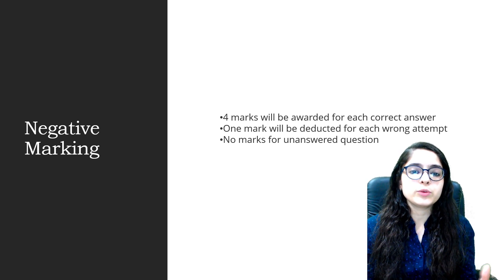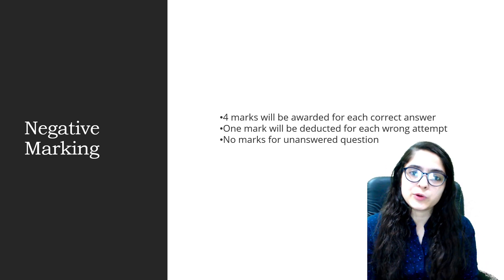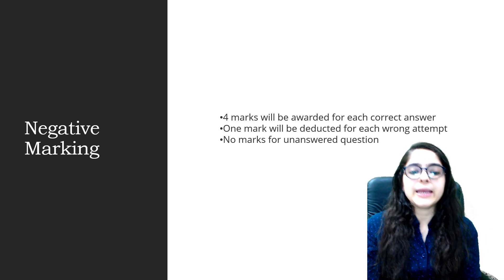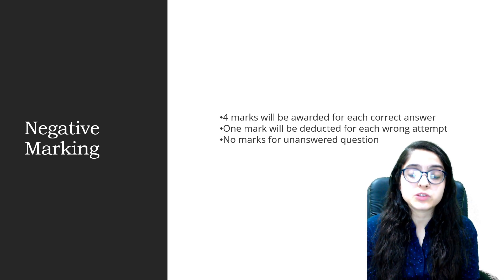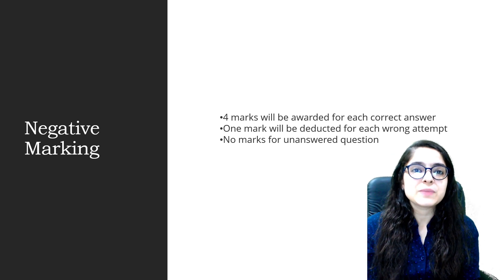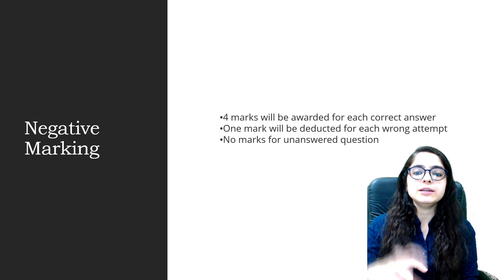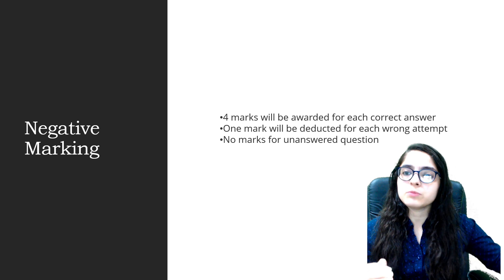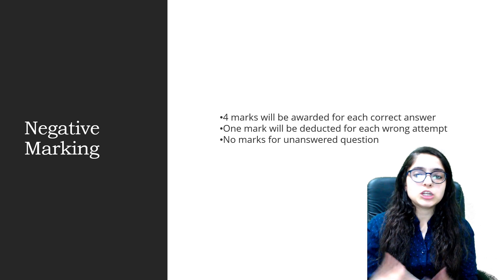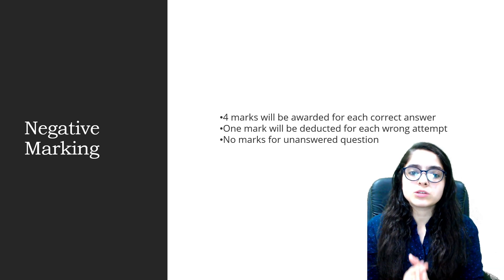If you crack NEET, your marks determine your MBBS admission. AIIMS is the most prestigious medical college in India. Previously, AIIMS conducted its exam separately and NEET was separate, but now through the NEET exam you can also get admission into AIIMS. Other medical colleges are under NEET, and for Ayurvedic colleges, BHMS, Homoeopathic, or any other medical courses, you can take admission through NEET.